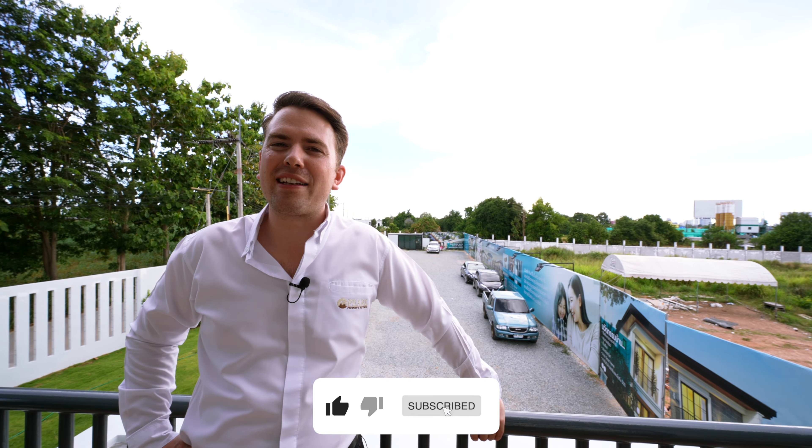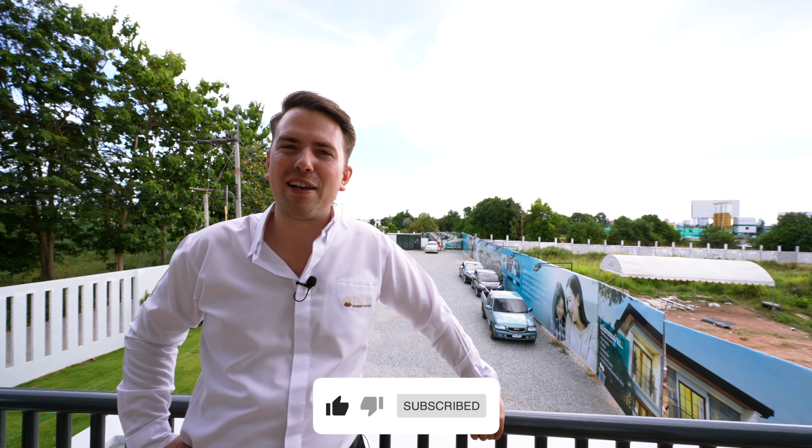If you enjoyed this kind of video, please give it a like and subscribe to our channel for more villa and condo reviews. I hope to see you guys on the next episode next Sunday. Thank you very much.